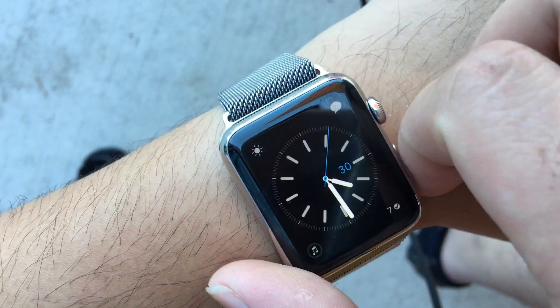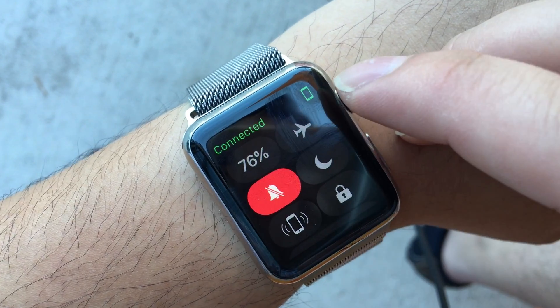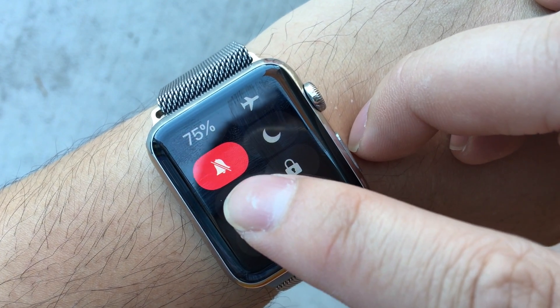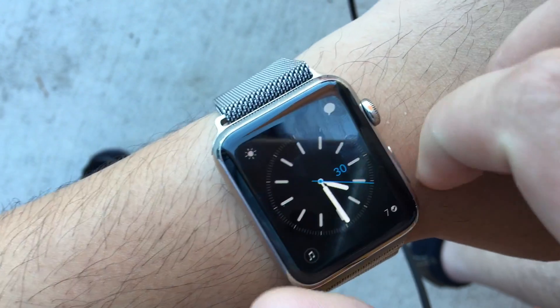You can push this button to show the dock, see your battery percentage, toggle Do Not Disturb mode, and ping your phone to find it in the room.